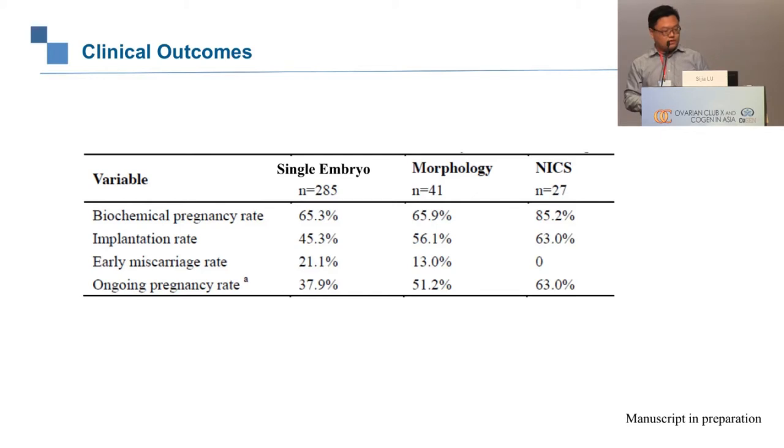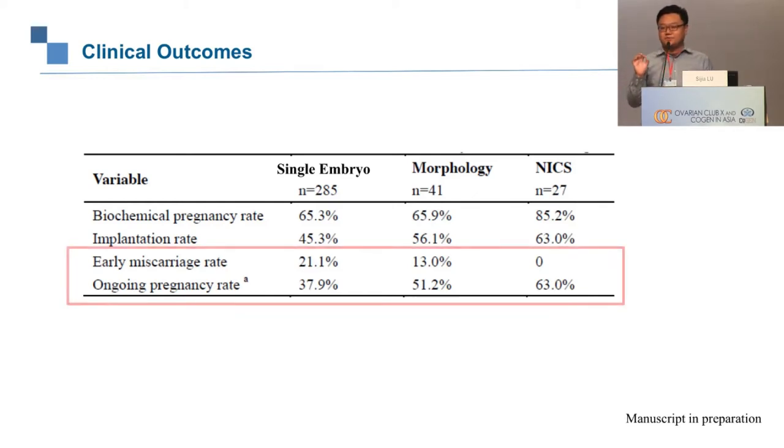We have since performed more than 60 cases at this hospital and did see three early miscarriages. We analyzed all three miscarriage tissues using products of conception testing and found no chromosomal abnormalities in any of the three cases — the miscarriages were due to other factors. We are quite happy with this result, as we were able to non-invasively select embryos for chromosome abnormalities.